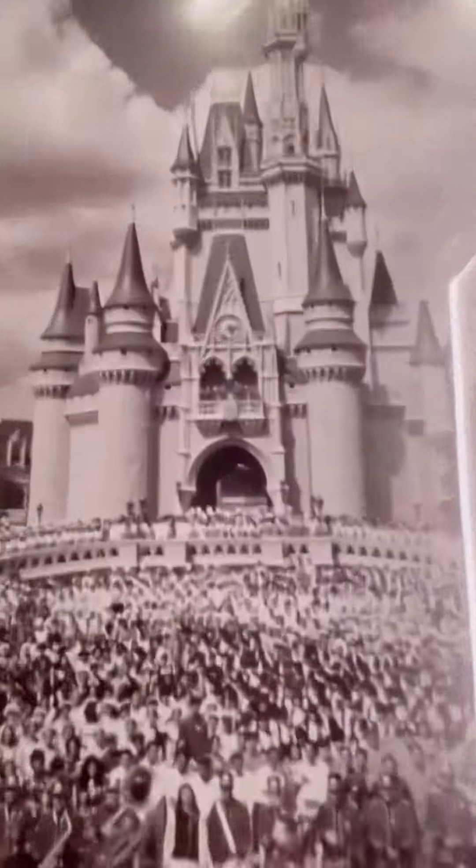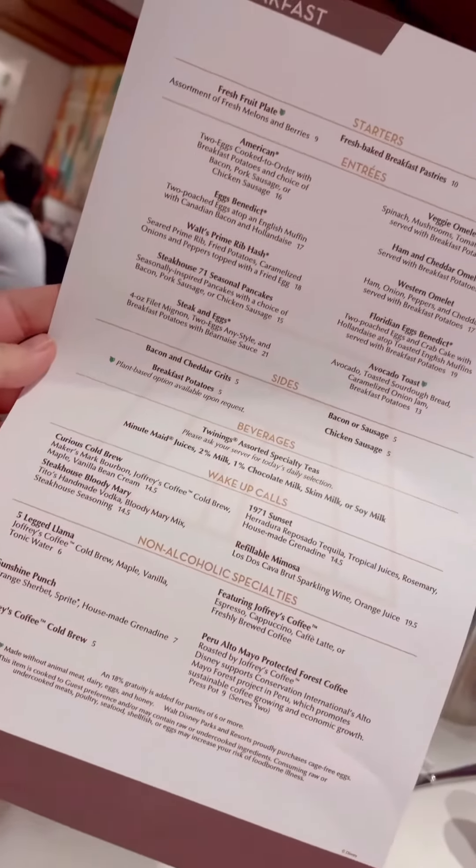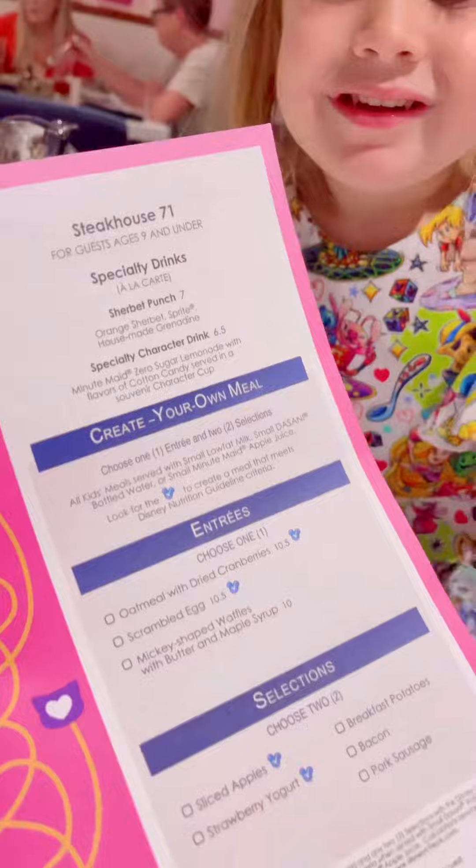The menu is full of Walt's favorites and some old Floridian specials, and the kids' menu, of course, has Mickey waffles.